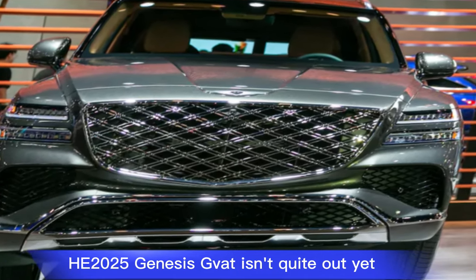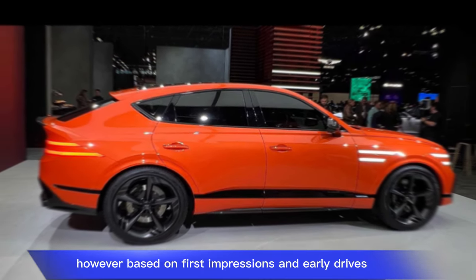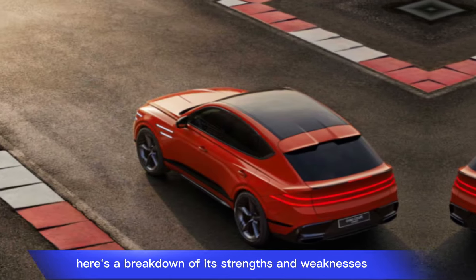The 2025 Genesis GV80 isn't quite out yet, so there aren't any long-term reviews available. However, based on first impressions and early drives, here's a breakdown of its strengths and weaknesses.